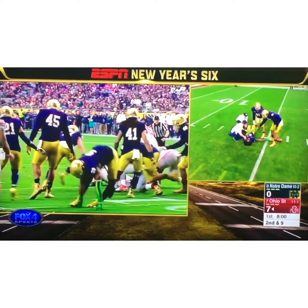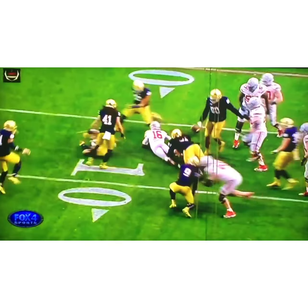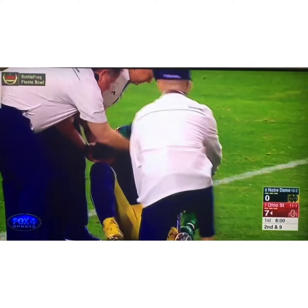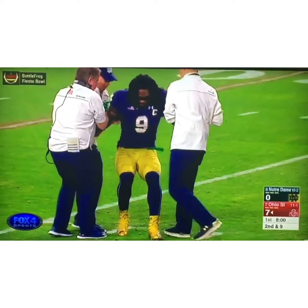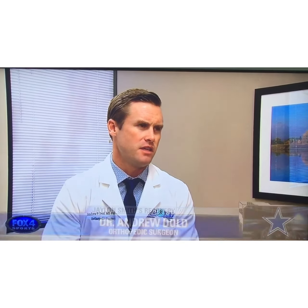The video might be too gruesome to forget. Jalen Smith landed awkwardly during his final game in college, tearing his ACL and injuring his PCL on his knee. Though surgery was successful, there was another problem: he had sustained an injury to the nerve that passes along the outside of the knee.